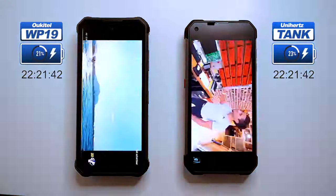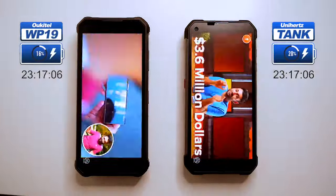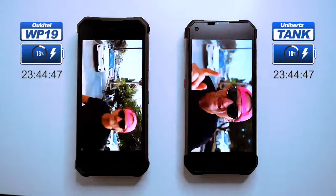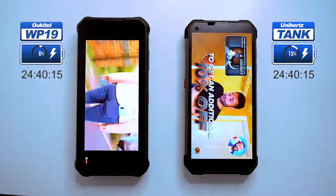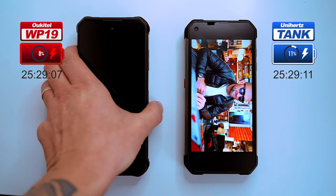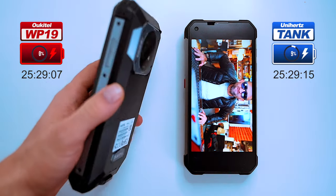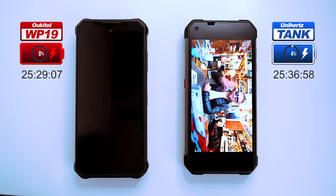In real-world use, the battery life of your phone will depend on a variety of factors such as how you use your phone, the settings you have enabled, and the network conditions. If you're looking for a phone with great battery life, both of these phones are excellent options. The Ukitel died after 25 hours and 29 minutes, but the Unihertz — which has a 1,000 milliamp-hour bigger battery — is still going strong.